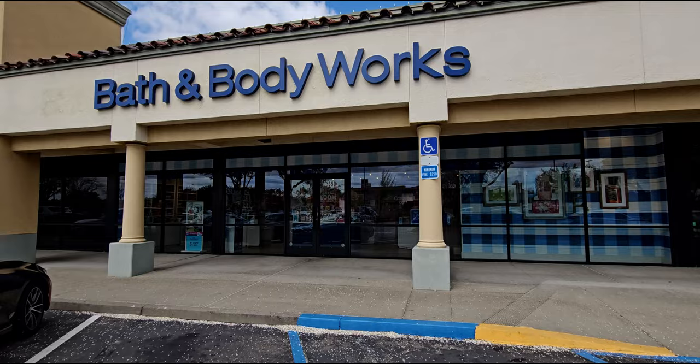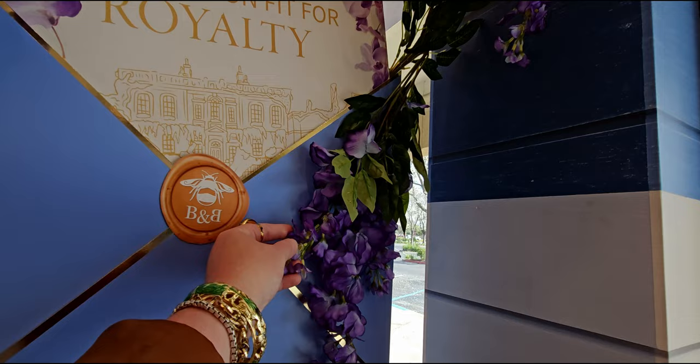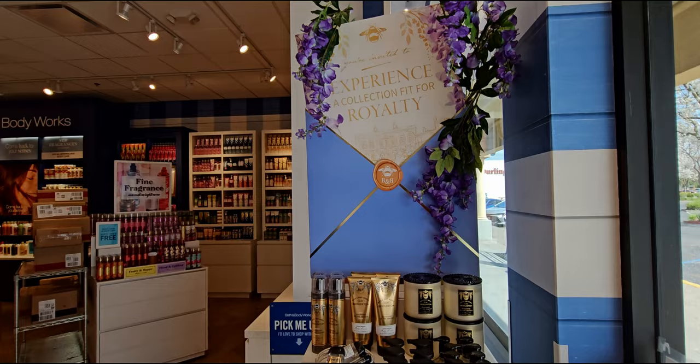Dearest gentle reader, I took a horse and carriage today to see the most beautiful floor set Bridgerton collection. Thank you so much for being here. It's Lady Sarah. Experience a collection of royalty — this floor set is stunning, so beautiful. I love the wisteria and this little welcoming area. It's totally welcoming me in and I'm so here for it.